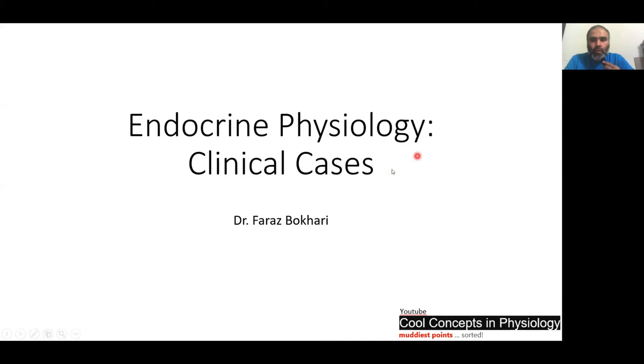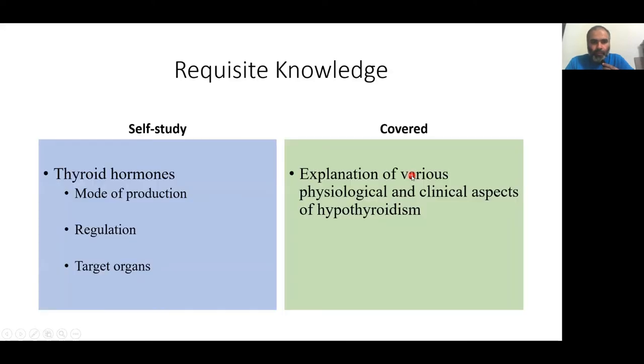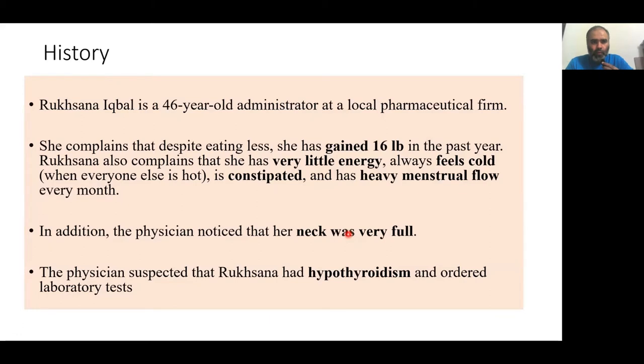Assalamu alaikum. We carry on with our endocrinology clinical series and today we will talk about hypothyroidism. This particular diagnosis is autoimmune thyroiditis. The requisite knowledge self-study needs to be done on these aspects of thyroid hormones. What will be covered in this lecture are the various physiological and clinical aspects of hypothyroidism.